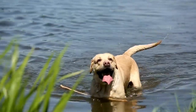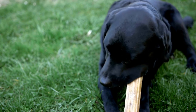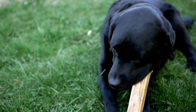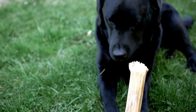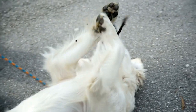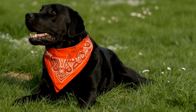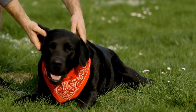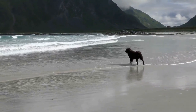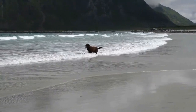Labrador Retrievers also shed more during certain times of the year. Like many other dog breeds, they go through a period of heavy shedding twice a year, typically in the spring and fall. This shedding is triggered by changes in daylight hours. As the days get longer in the spring, the dog's body starts to shed its winter coat in preparation for the warmer weather. The same thing happens in the fall as the days start to get shorter and the dog's body prepares for the colder weather.